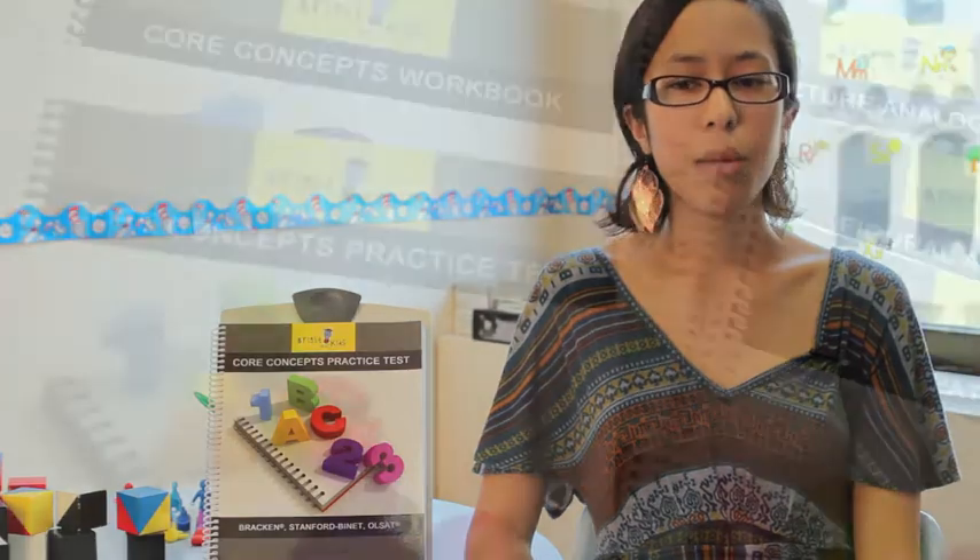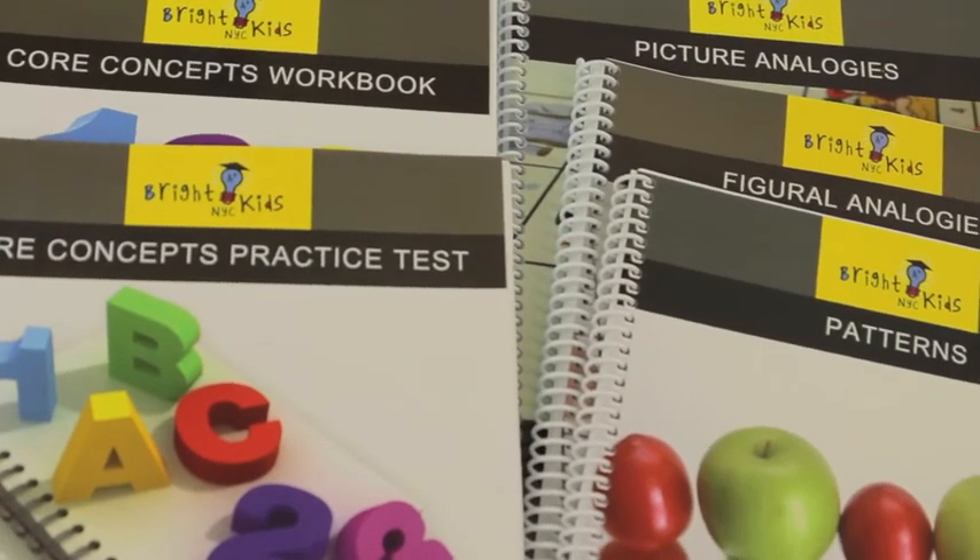If your child has been having specific trouble with a section of an exam and you'd like to really focus in on these skills, I strongly encourage you to peruse the available titles in the Core Concepts series.